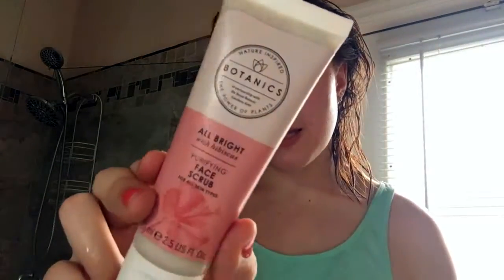The next thing I've been using is the Botanics Face Scrub Purifier for all skin types with hibiscus. It's to brighten skin, and I thought this would be amazing on holiday because you want to look bright, fresh, and glowy. It's great to keep your face scrubbed, especially when you're walking around the Disney parks — it gets so sweaty and you want to get all that off at the end of the day. Really, really good — I recommend it from Botanics.